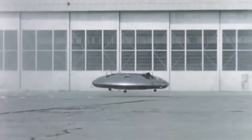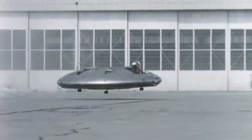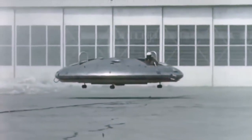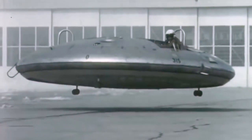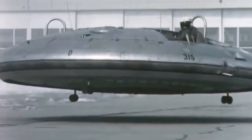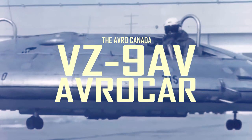Canadian scientists and engineers were pioneers in the field of vertical takeoff and landing aircraft. Their contributions would pave the way for future projects and excite the imaginations of millions. But perhaps none have captured imaginations more than the VZ-9 Avrocar, Canada's first attempt at VTOL flight.